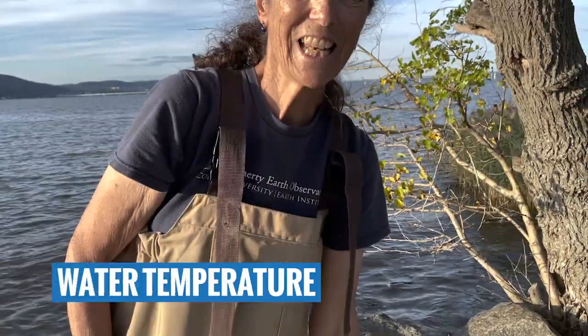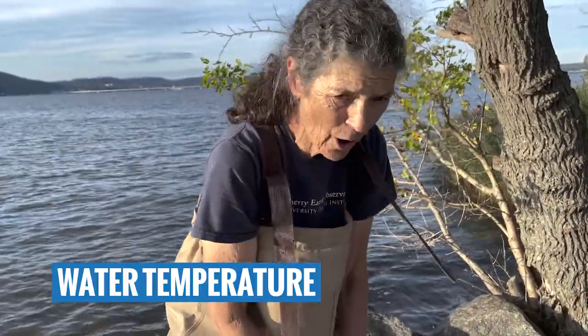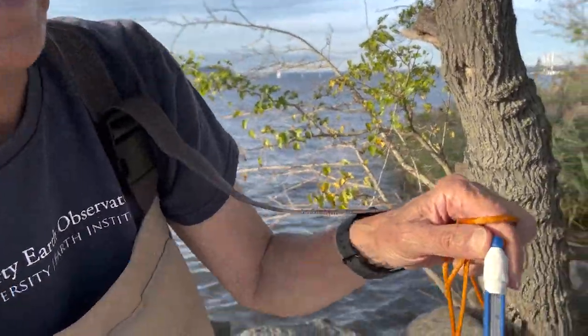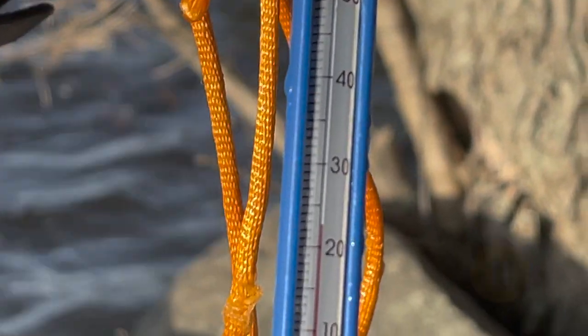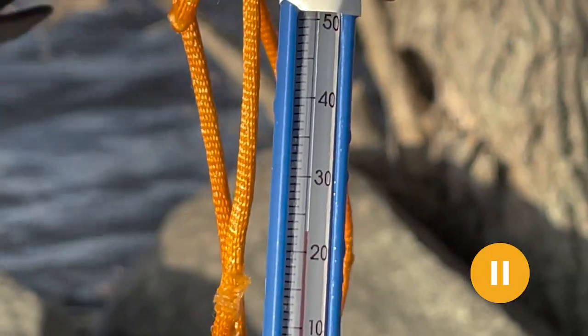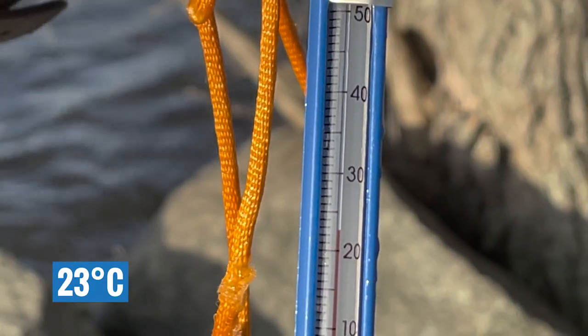Next we're going to capture water temperature. We have a thermometer that's been sitting in a bucket of water. We'll pull it out and zoom right in — if you got 23 degrees Celsius, we would agree with you.